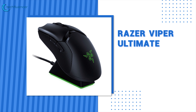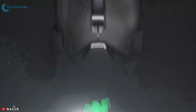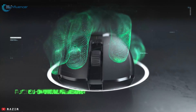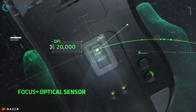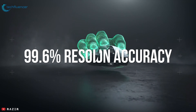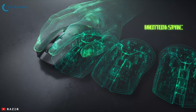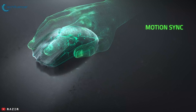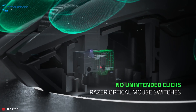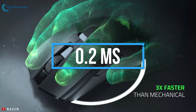The Razer Viper Ultimate is the lightest gaming mouse from Razer, powered by ultra-fast wireless technology engineered for pro-grade performance. This gaming mouse is powered by a Razer Focus Plus optical sensor with an industry-leading 20,000 DPI and 99.6% resolution accuracy, ensuring that even the finest movement is tracked with consistency. Utilizing an infrared light beam to register every click, the switches in this wireless mouse actuate with an industry-leading response time of 0.2ms.